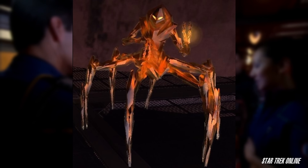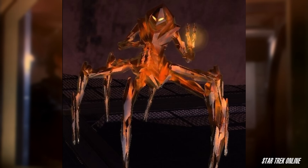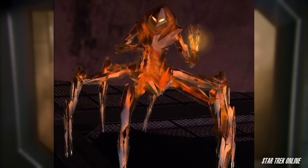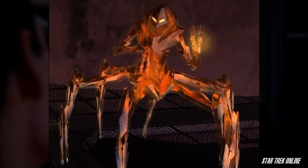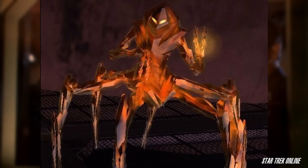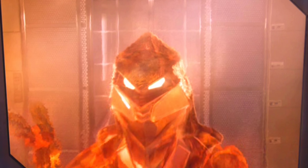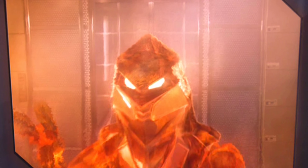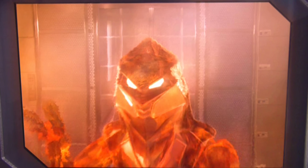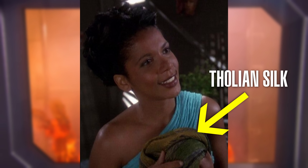They have six legs attached to their torso in a radially symmetrical pattern. This arrangement of legs and feet, accompanied by joints analogous to humanoid knees, allows them to move quickly in any direction. They also have two arms, with joints analogous to elbows and wrists, and multi-fingered hands on the ends of each arm, allowing them to manipulate objects. Like many other intelligent species, their head is atop their torso, and they have glowing jewel-like sensory organs that, while never explicitly stated to be eyes, likely serve a similar function. Oh, and they also produce silk, which is a prized commodity in the Alpha Quadrant.